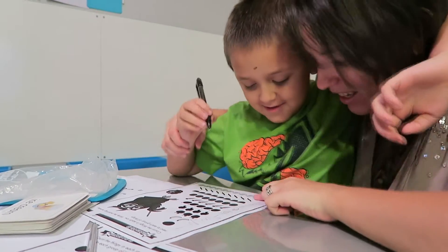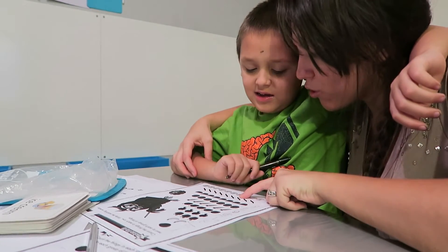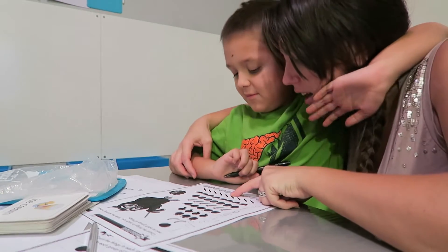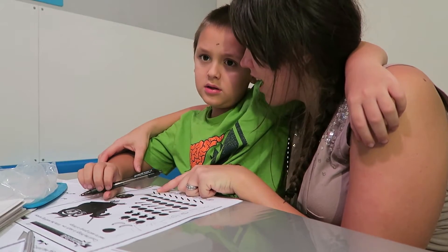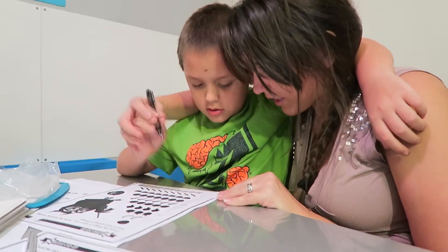Okay, let's count. One, two, three, four, five, seven, eight, nine. Write me nine. You know how to write nine? Good job.